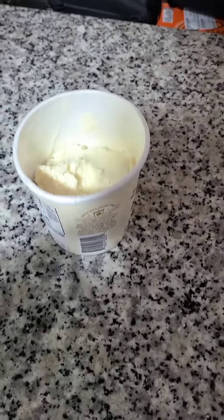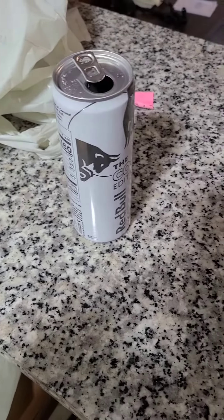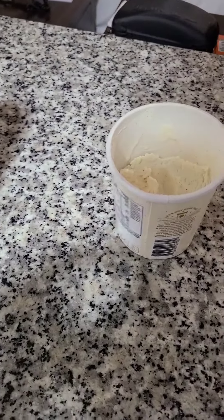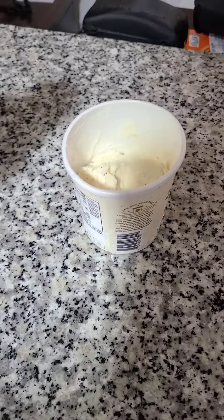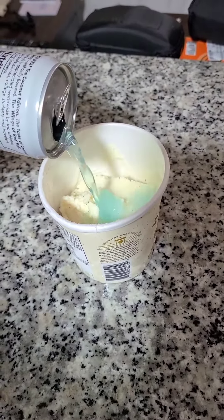All right, today on Stoner Kitchen, we got ice cream, we got Red Bull. We all know that root beer is for chumps, so we're going to make a Red Bull float.